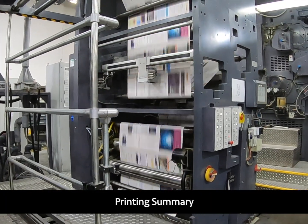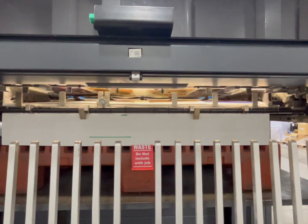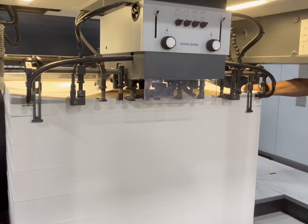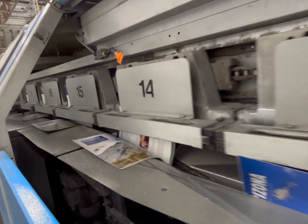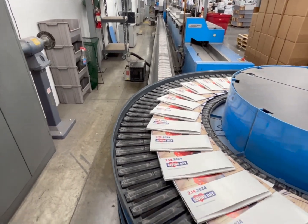First of all, we had loads of print projects this year. We printed 58 million impressions on our web press, almost 8 million impressions on our sheet fed press. We bound 12 million books on our saddle stitcher, and we bound 3 million books on our perfect binder.